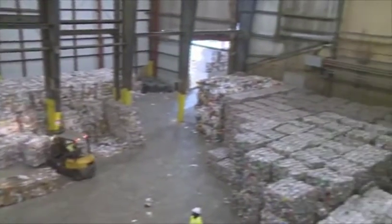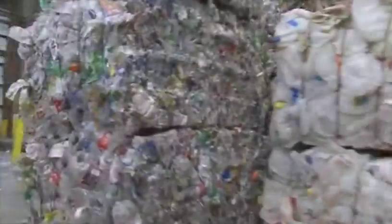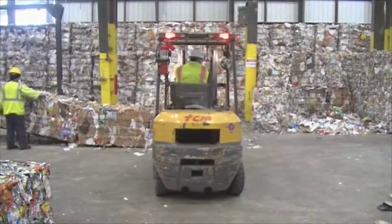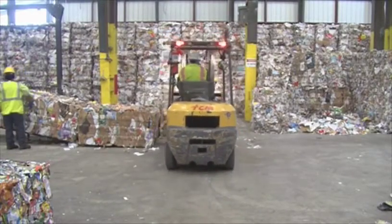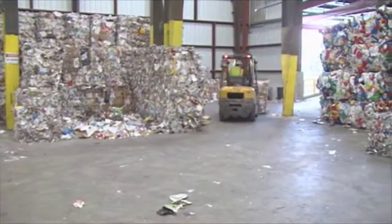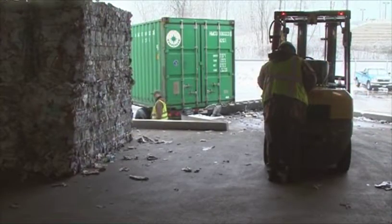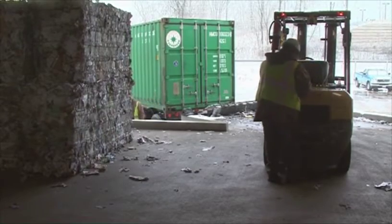Once materials are sorted, each type of recyclable is compressed into a large rectangular bale and wrapped with wire. A forklift then moves and stacks bales in a holding section of the facility. Bales are then loaded onto trucks for shipping to local, regional, national, and international businesses.